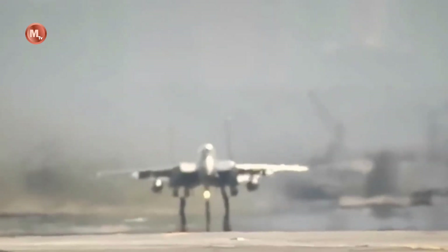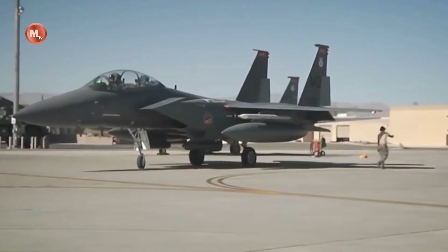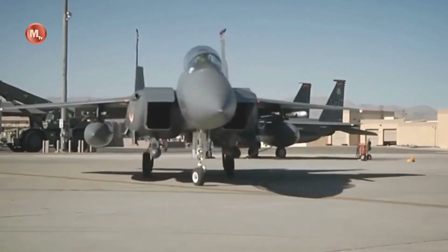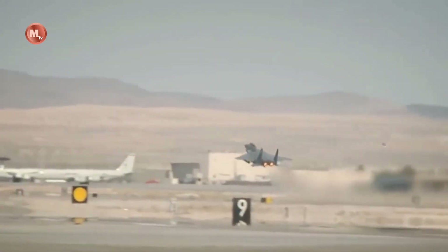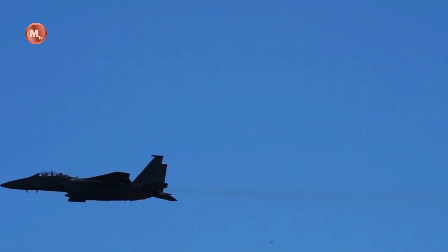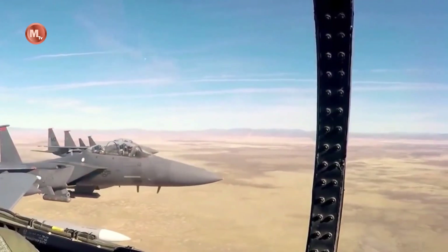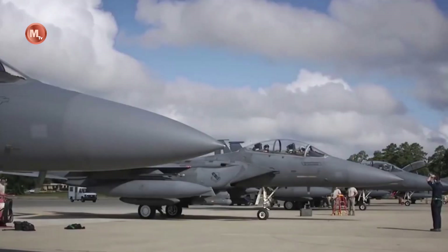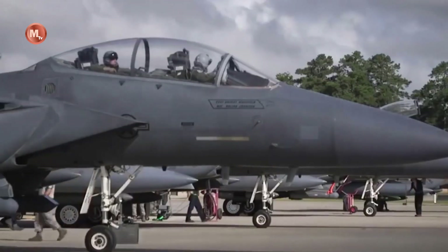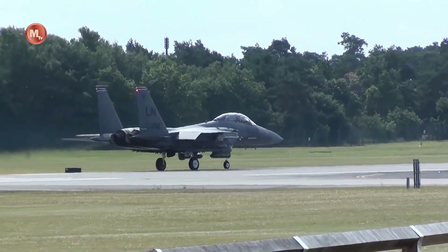The F-15X is designed to operate in a variety of mission scenarios, including air-to-air combat, air-to-ground strike missions, and intelligence, surveillance, and reconnaissance missions. The F-15X's advanced weapons systems include the latest air-to-air missiles, air-to-ground missiles, and precision-guided munitions, which allow it to engage a wide range of targets with greater accuracy and lethality.